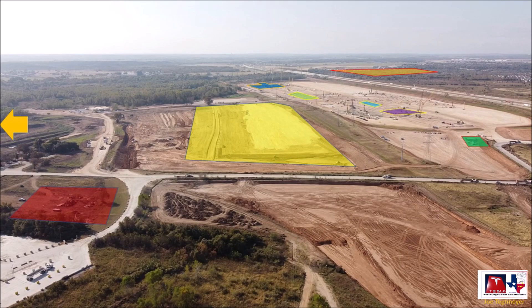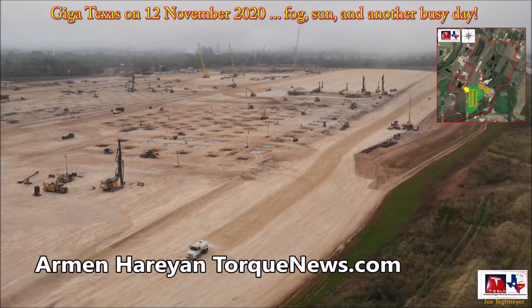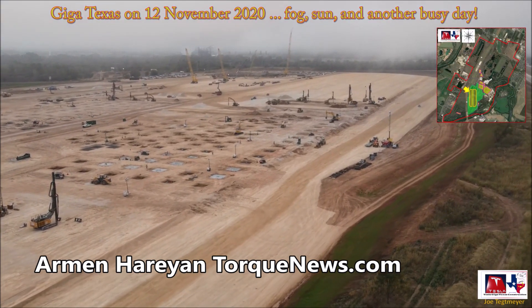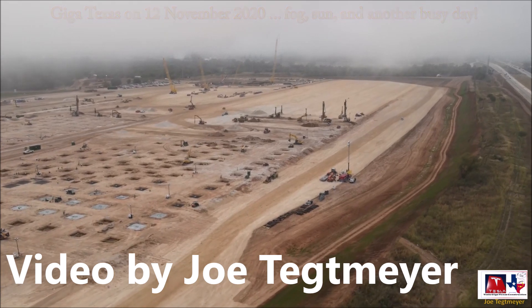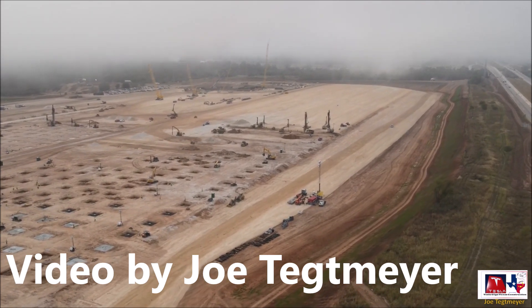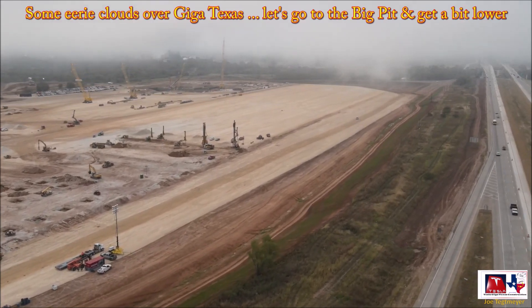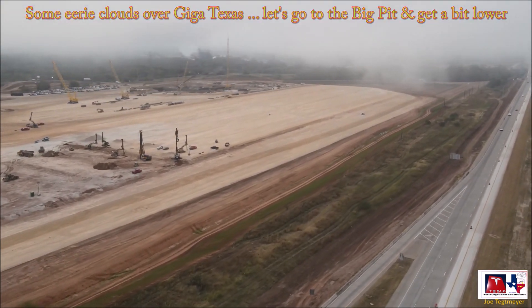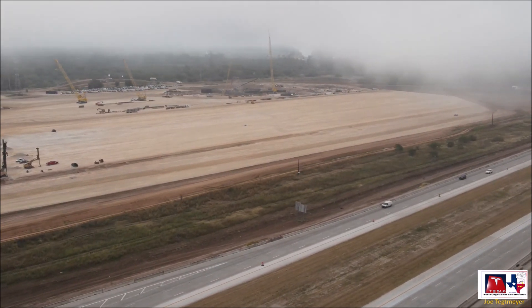Tesla Giga Texas casting facility and paint shop are potentially taking really good shape. We have a new video from our friend Joe Techtmayer, who has been sending regular updates from Gigafactory Texas. Welcome back — this is Armin Harayan from TorqueNews.com. If you are here for the first time, please subscribe to this channel for daily Tesla news. Tesla Giga Texas workers may already be building the foundation for the factory's casting facility and paint shop. Joe Techtmayer flew his drone around the complex and discussed all the progress Tesla has made.